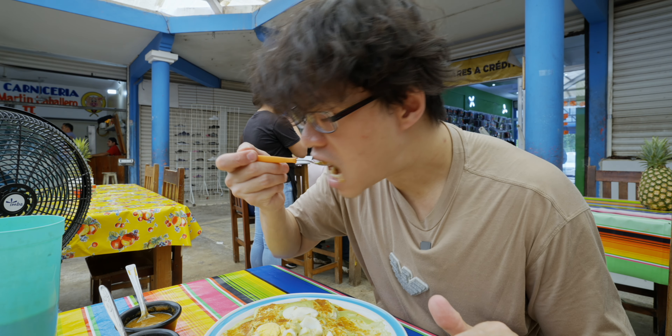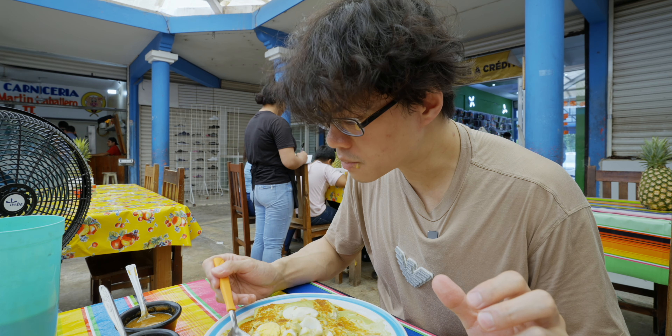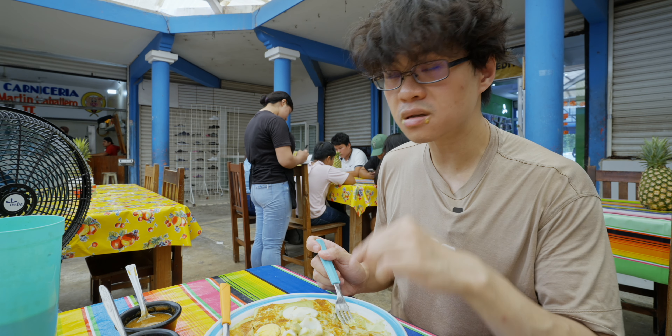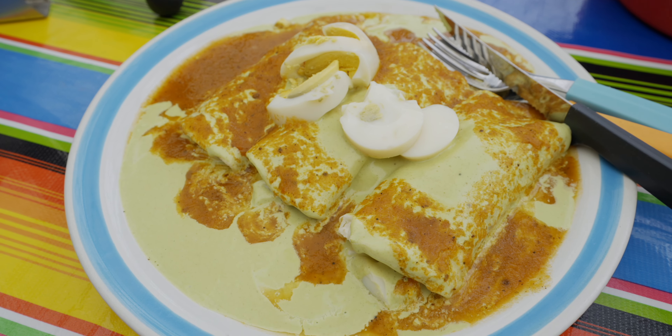Also known as sikilpa in Mayan, it's a Yucatan specialty made with pumpkin seeds, tomatoes, and green chilies. This is not spicy at all. There are quite a few sliced eggs inside, and the egg yolk — because it's hard-boiled — gives you that little bit of mushy, compact, soft texture.